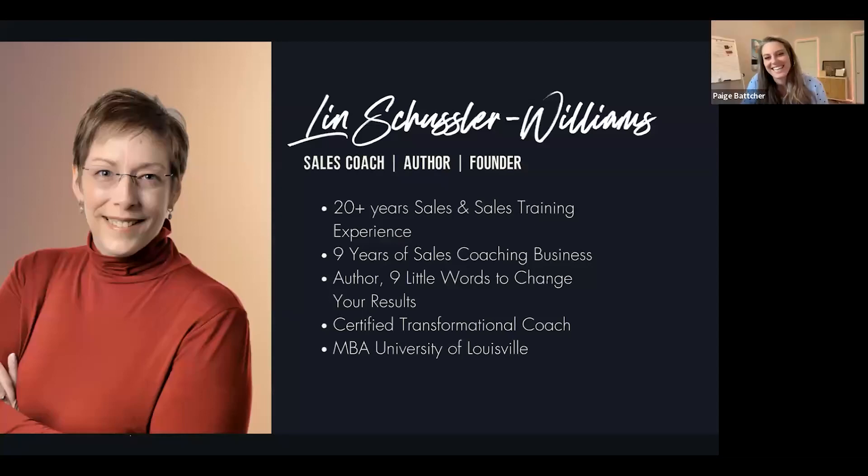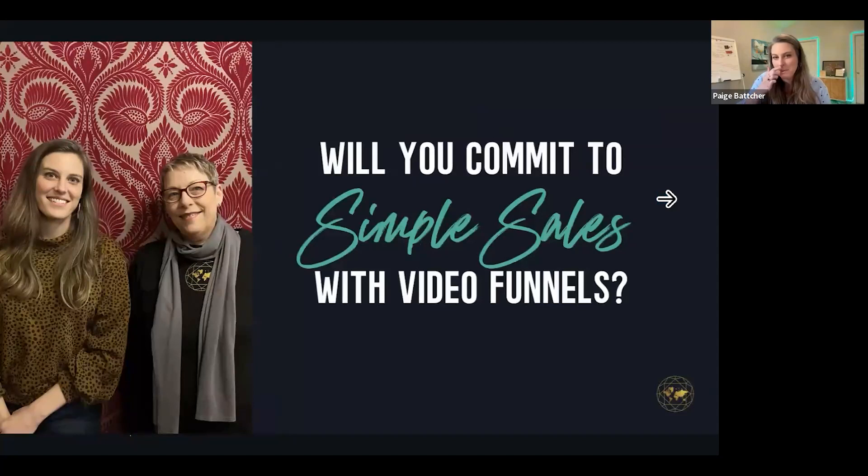Thanks Lynn. I'm super grateful for you as well because what we've been able to do together has really helped a lot of people with this process. If you're committed to some simple sales video funnels and you want to at least start hitting 10K months without worrying about all the complicated stuff, this is your path.